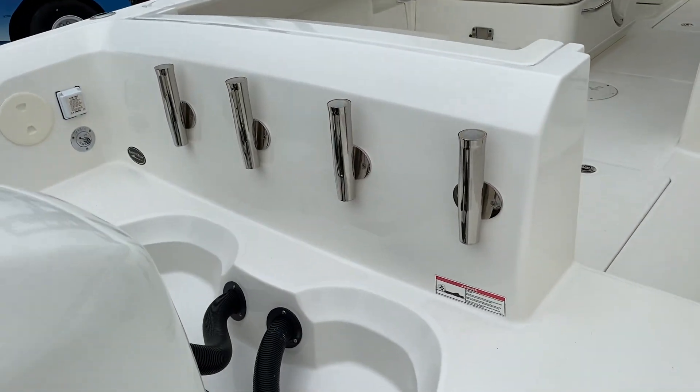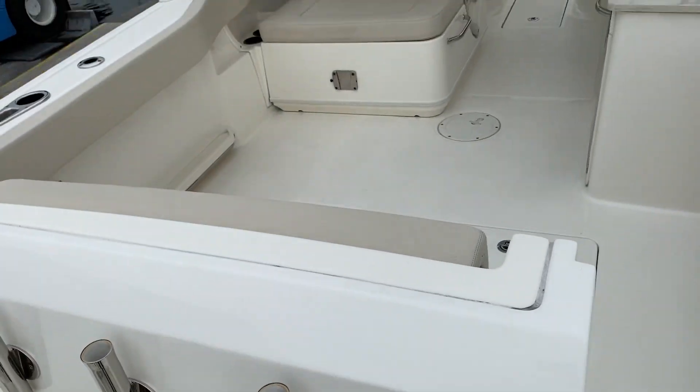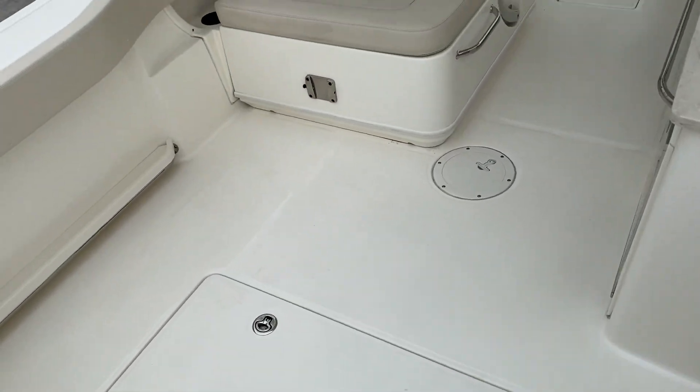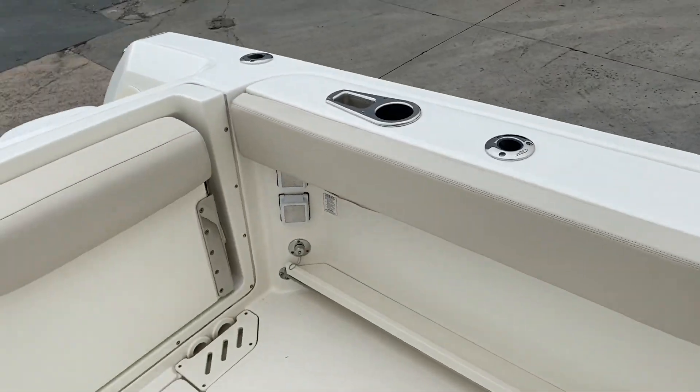This one does have the fish package on it, which gives you your rod holders in the back. It has a recirculating bait well. This one does have shore power with built-in battery charger. The boat is in excellent condition — very, very clean all the way around.